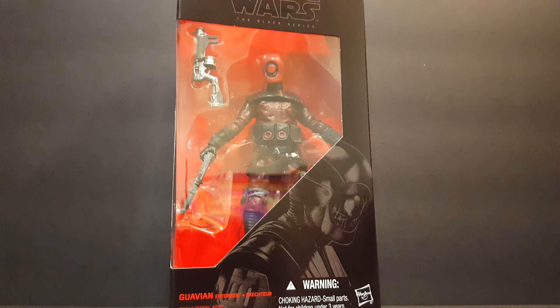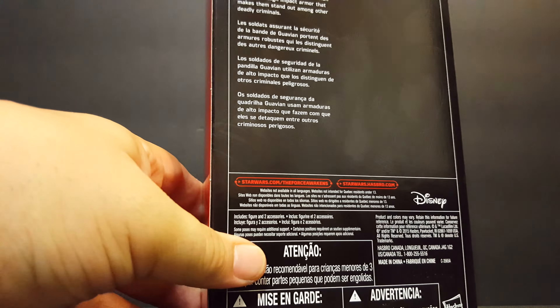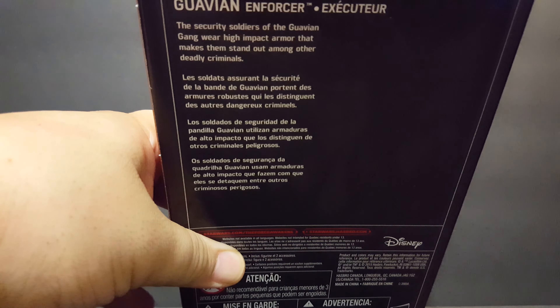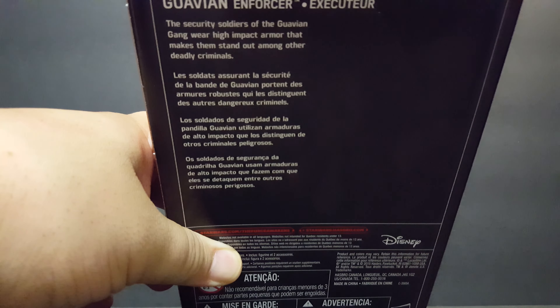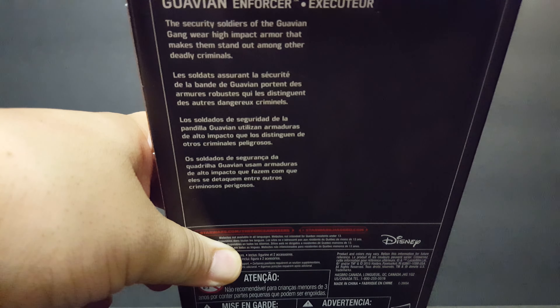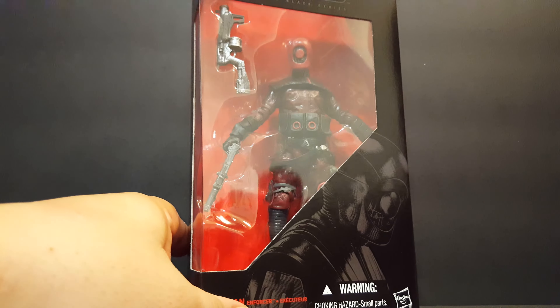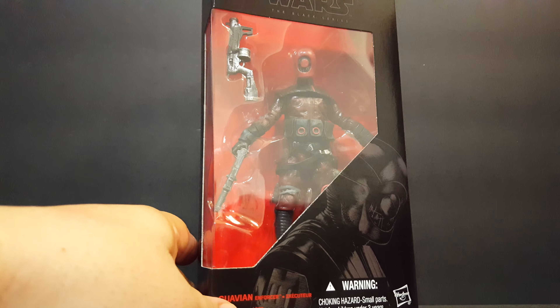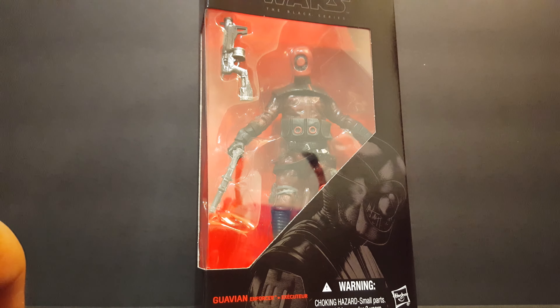Let me show you the back real quick. They're security soldiers of the Guavian gang — they wear high-impact armor that makes them stand out among other deadly criminals. I will be cracking this open for a quick review. I'll try to grab a few more; I'm sure when we see the movie there'll be a few of them. This is Guavian number eight in the series.